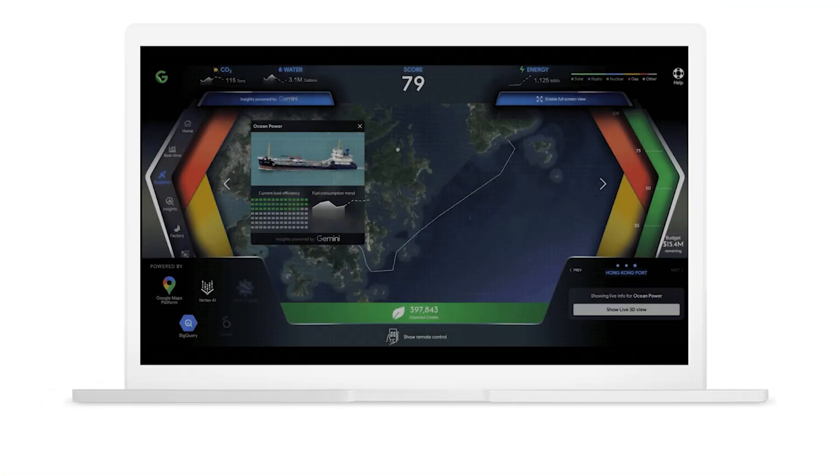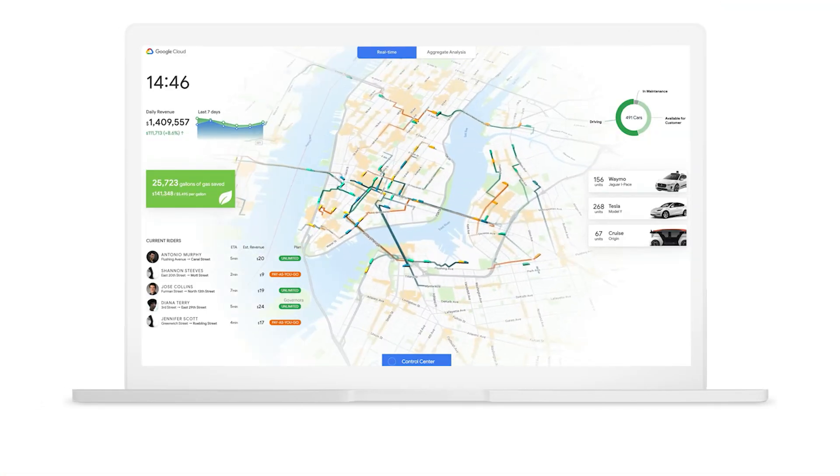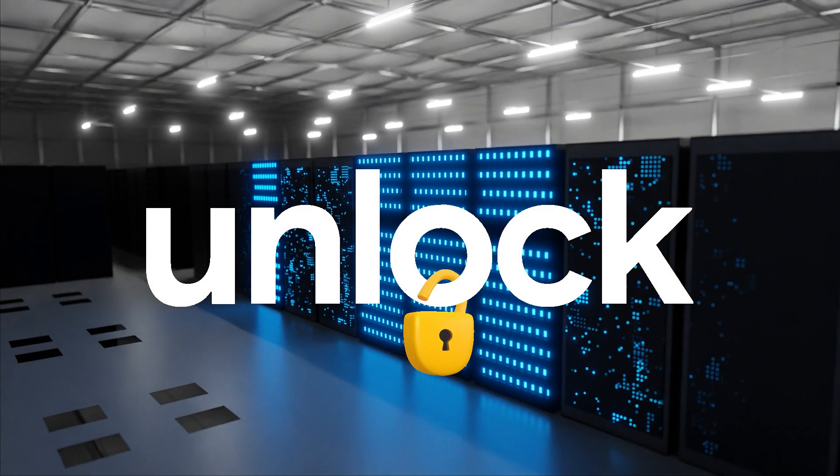Looker's platform also empowers you to seamlessly embed interactive dashboards and build custom data experiences. This helps enhance user engagement, streamline workflows, and unlock the full potential of your data.